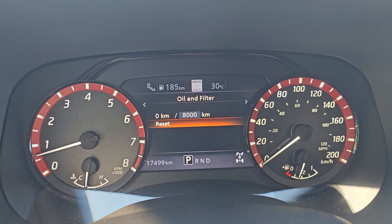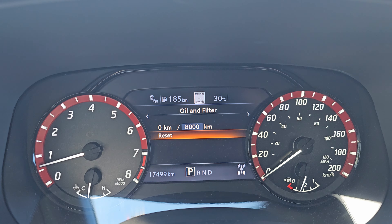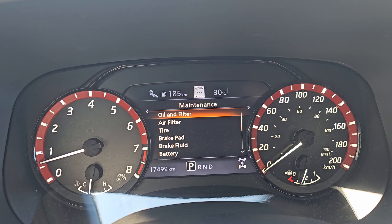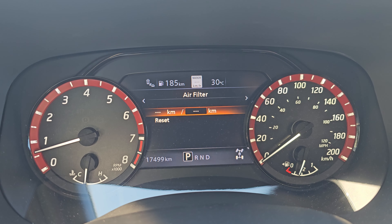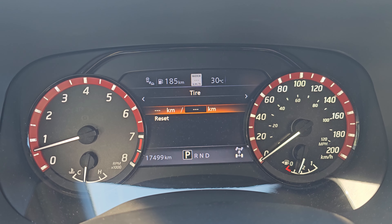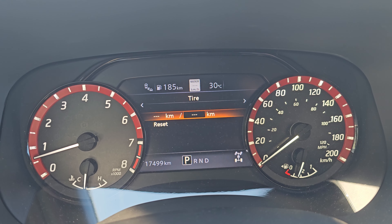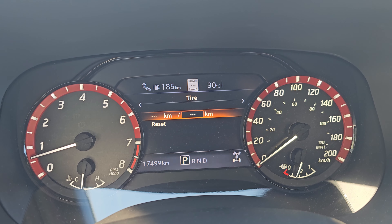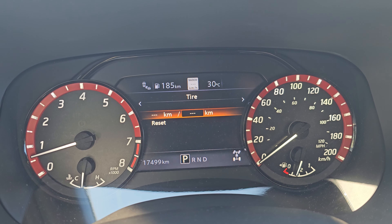To go back, just push the left arrow. The same thing applies for your air filter — if you want to change it every so many kilometers, you can set that. Tires is more for rotating your tires rather than replacing them. If you want to rotate every four or five thousand kilometers, you put that in and it'll remind you so you don't have to keep track yourself.